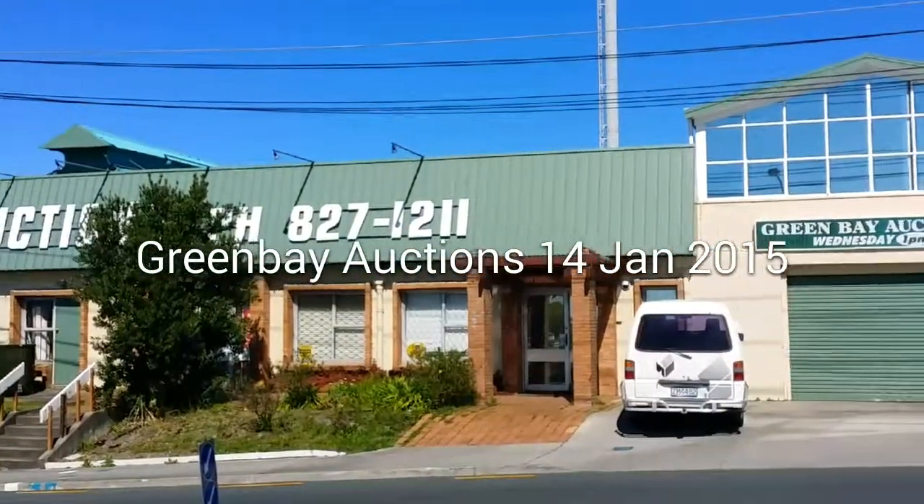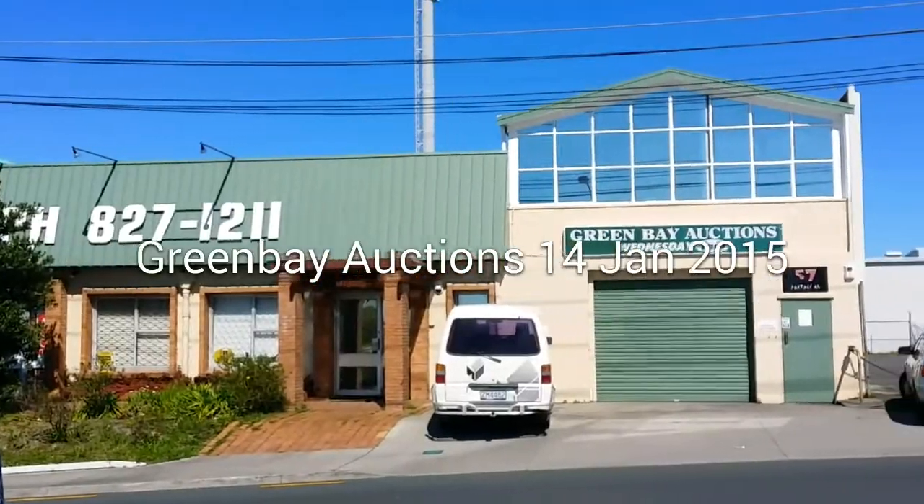Hi there, welcome to Green Bay Auctions for Wednesday the 14th of January. We're in January, that's amazing.